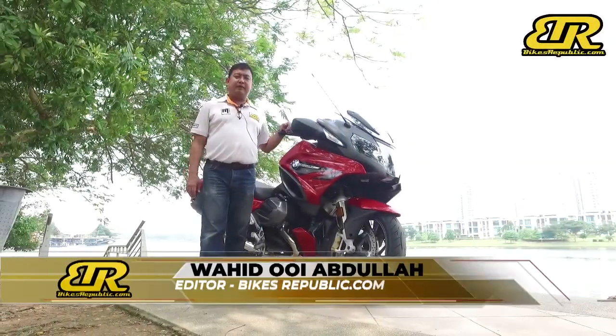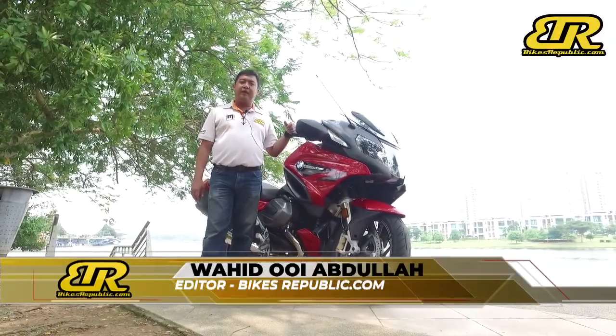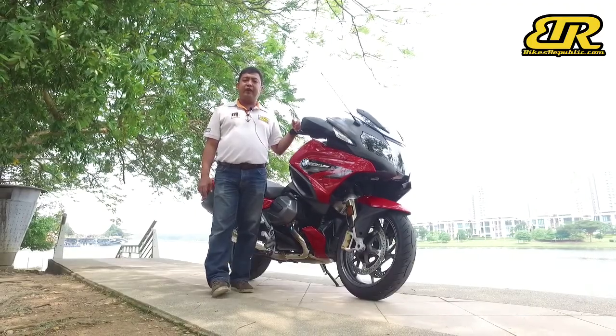Greetings, this is Wahid Nui Abdullah from BIKESREPUBLIC.COM. Today we have the new 2019 BMW R1250 RT.